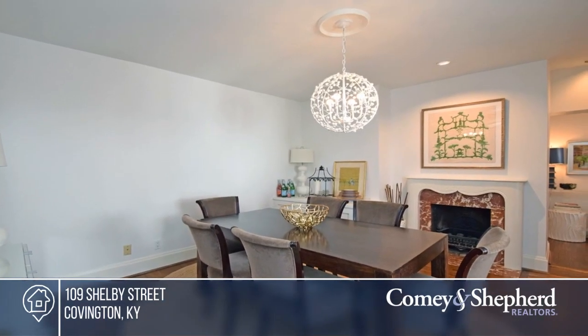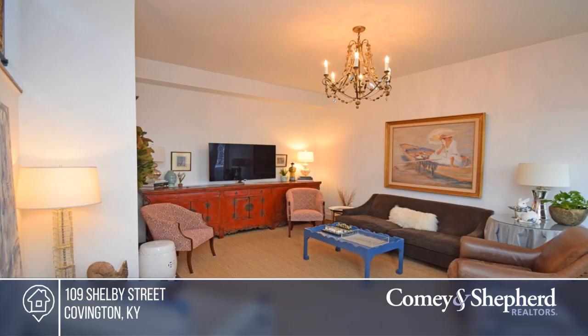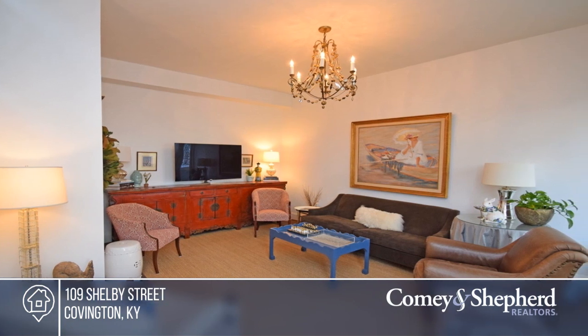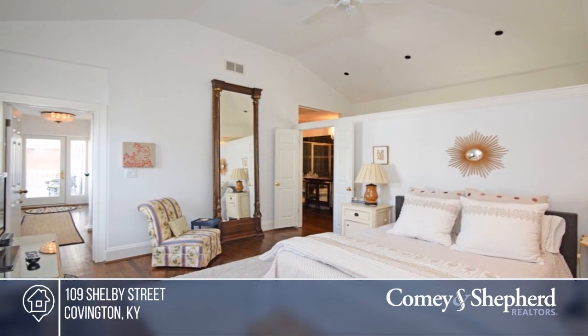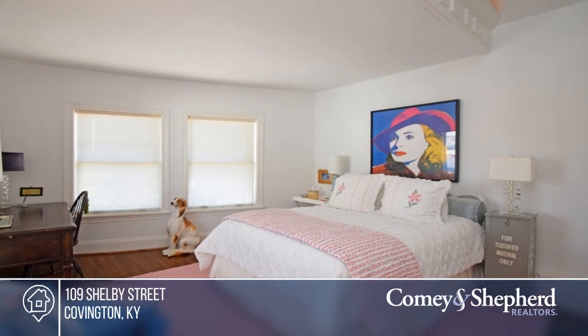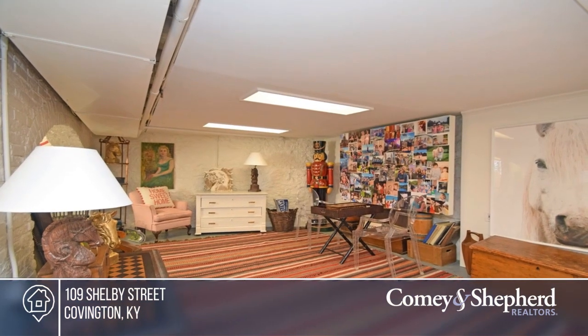This is a rare opportunity to reside in the historic Licking Riverside District, among Civil War-era charm. Enjoy views of the city, rivers, and beautiful parks. The Riverview Carriage House, built in the 1860s, has today's amenities, including an updated kitchen, three full baths, a two-car garage, and a viewing porch. Fall in love with your future home by contacting Kathy to schedule a tour.